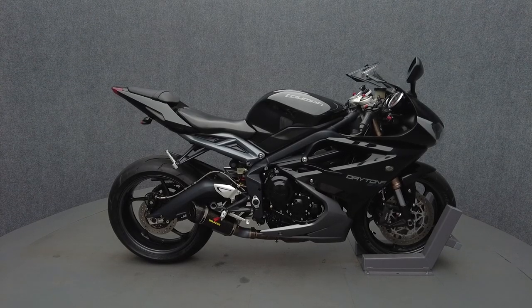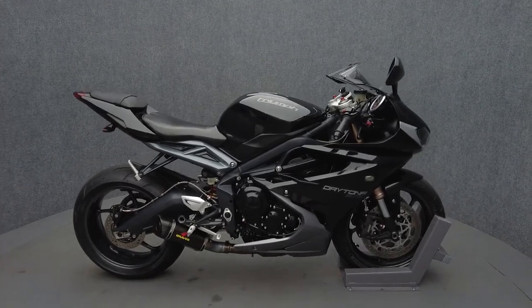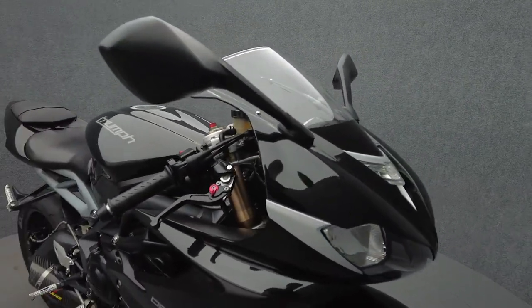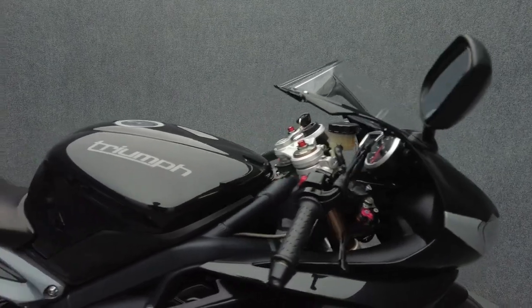Hey everyone, this is Keegan from National Power Sports. This 2013 Triumph Daytona 675 LE, with only 13,767 miles, passes New Hampshire State Inspection and runs well.